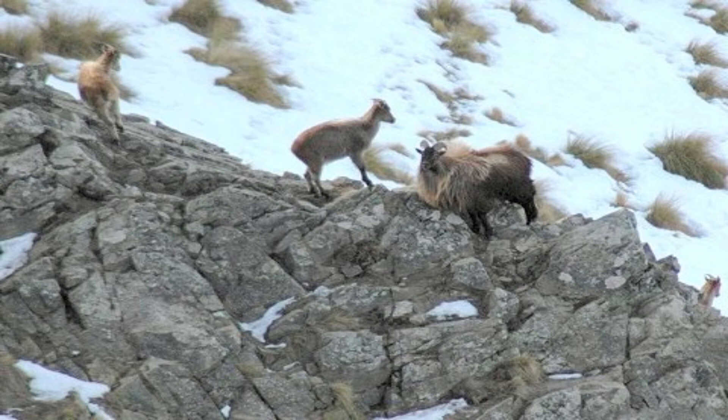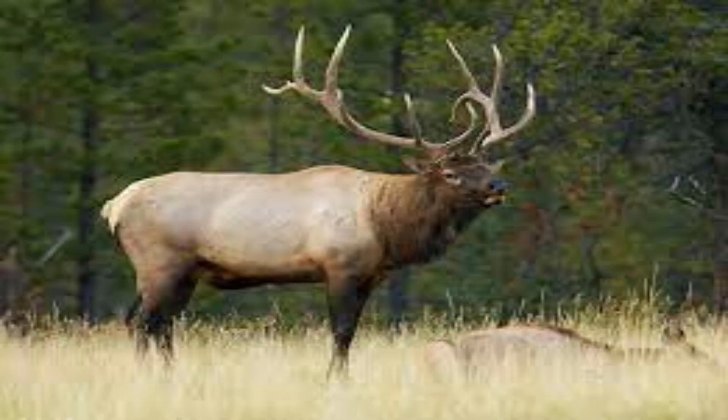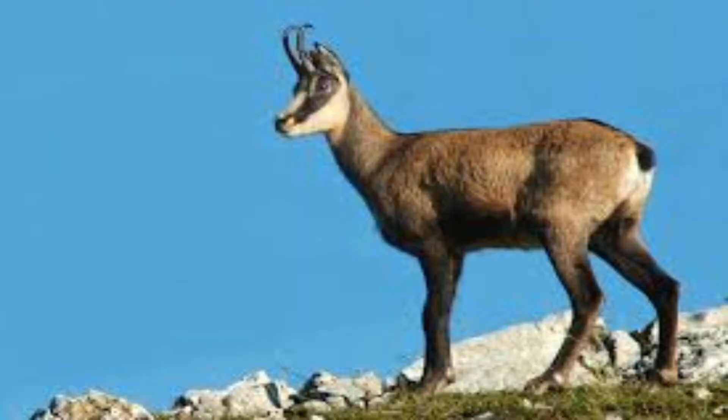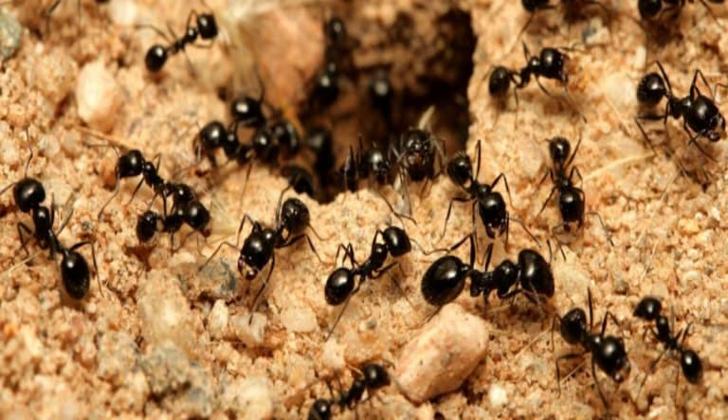1902: salmon. 1904: the Himalayan tahr, as well as the wapiti. 1905: Canadian geese. 1906: chipmunks and raccoons. 1907: chamois. 1910 there were a couple: the mallard duck — the ubiquitous duck — as well as the white-footed house ant.